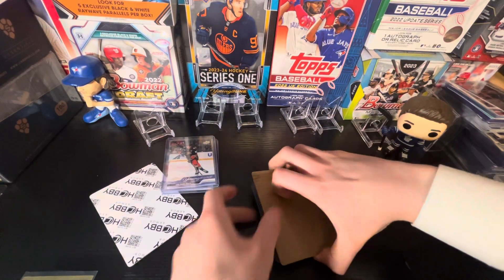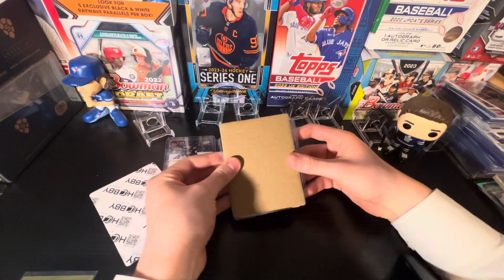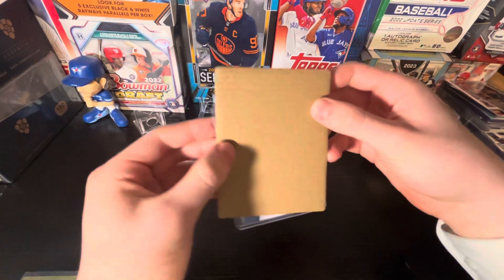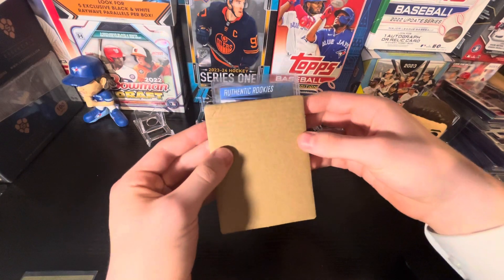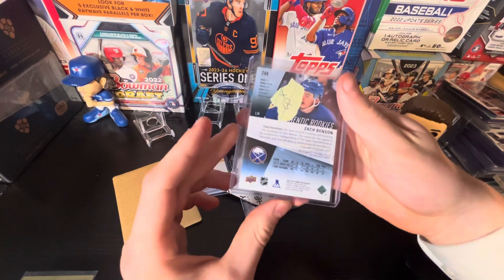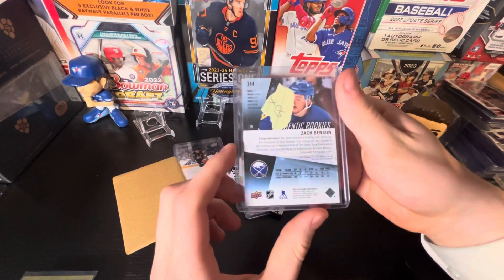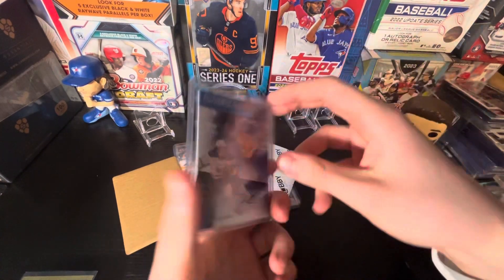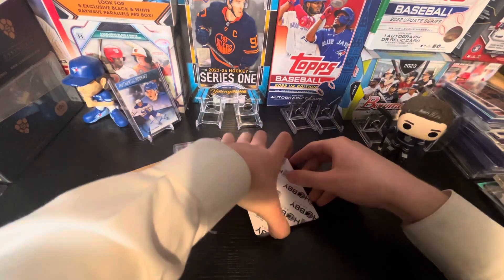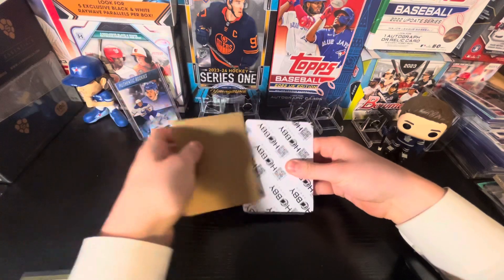Next one up here. Let's try to cover up the next card. We've got an Authentic Rookies — I saw it was signed. Who is this? Zach Benson. That's nice. Nice Zach Benson Authentic Rookies autograph here. He's definitely looking like he's going to be a star for the Buffalo Sabres. So that's a really nice one.